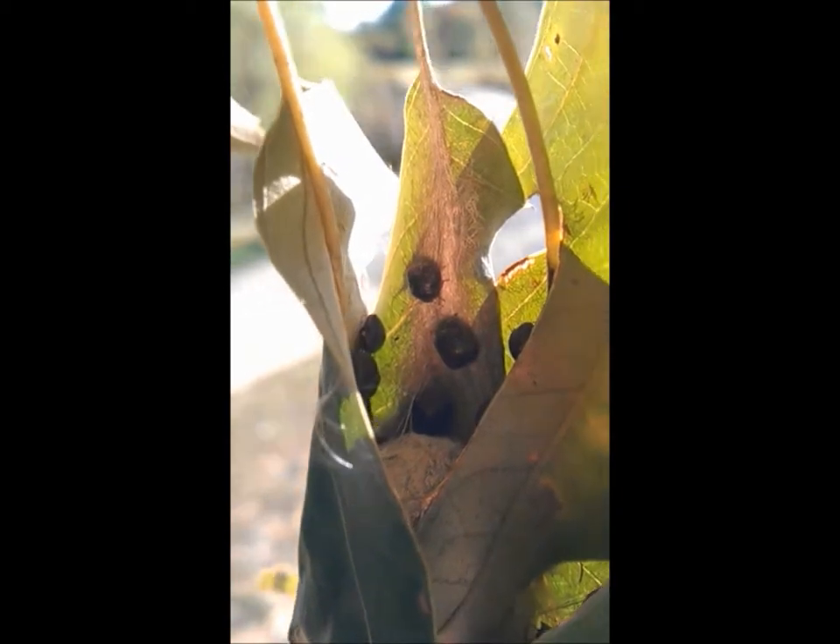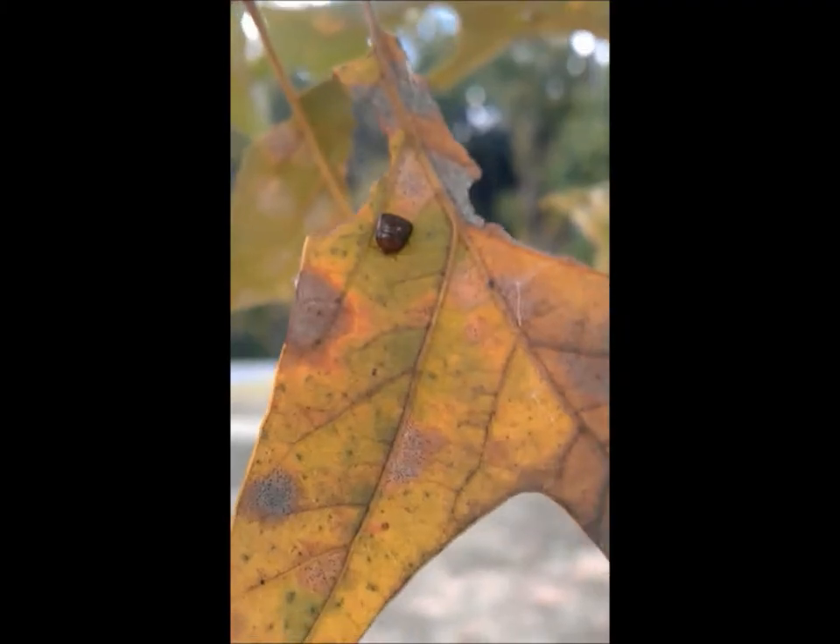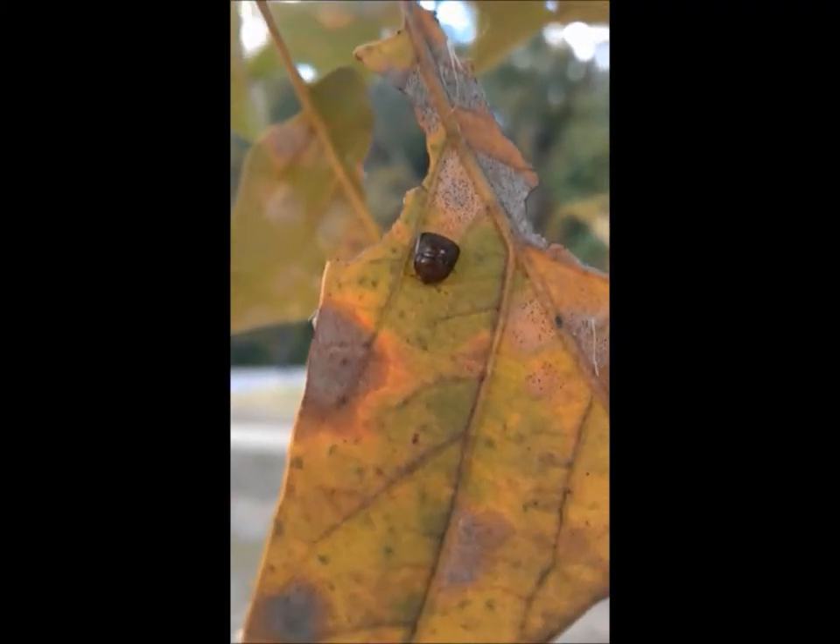Since their introduction to Georgia in 2009 on a plane arriving from Asia, the kudzu bug's natural habitat, the kudzu bug has spread rapidly throughout the southeastern United States. At this rate, herbivory by this small insect might become an even bigger problem in the very near future.